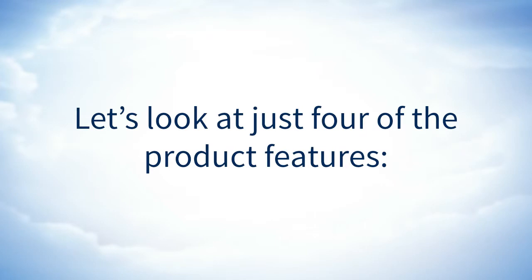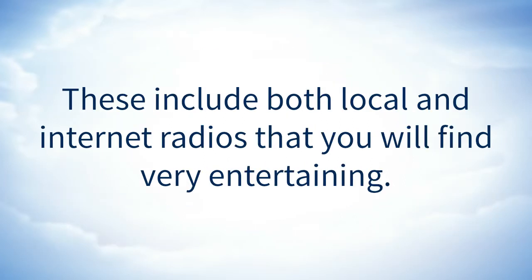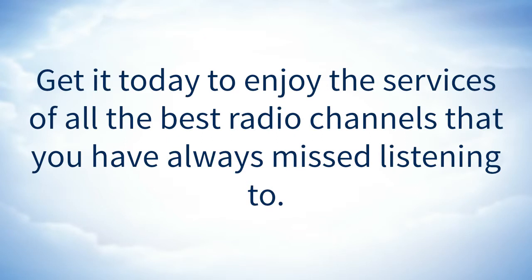Let's look at four of the product features. Over 17,000 channels: the Grace Digital GDI IRDT 200 hi-fi internet radio tuner comes with over 17,000 internet and broadcast free radio channels, including both local and internet radios. About 16,000 are internet radio channels which include NPR on demand, BBC, Pandora, ESPN, and Sirius, among others. Get it today to enjoy the best radio channels.